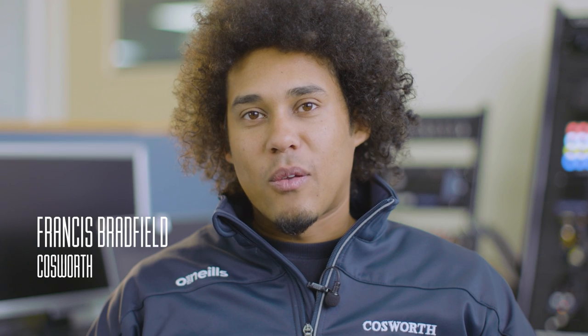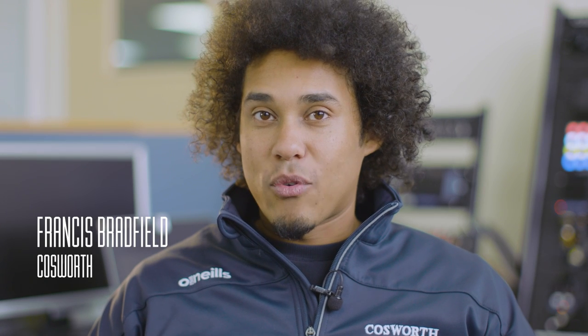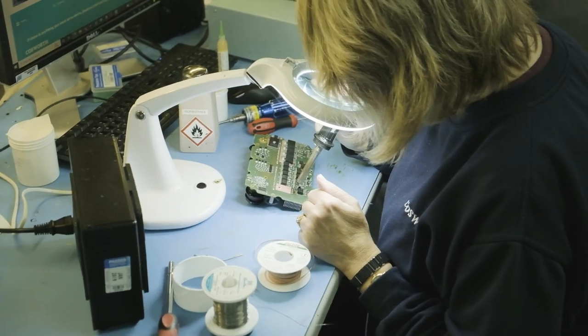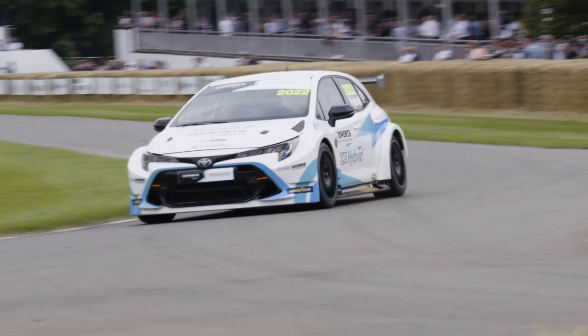Hello, I'm Francis Bradfield and we're here at Cosworth Electronics in Cambridge to talk about Cosworth's AliveDrive ecosystem. Cosworth has been developing championship-winning electronics for motorsport applications for over two decades, gaining a wealth of knowledge in data acquisition, processing and analysis.